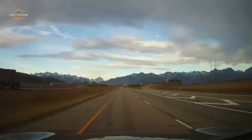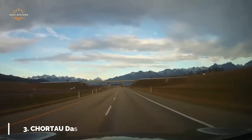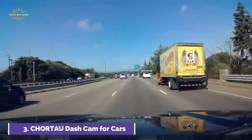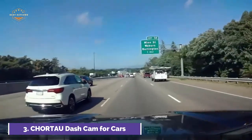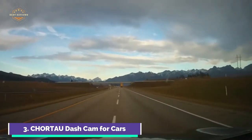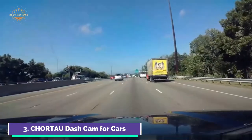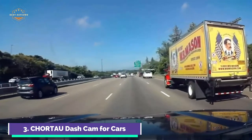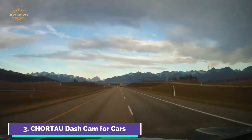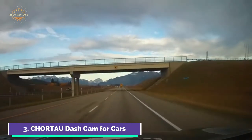At number 3, the Shortau dash cam for cars simultaneously records at 1080p. The dash cam front can clearly record license plates, ensuring you get the best footage and keeping you safe for a pleasant ride. The real-time image will be displayed on a 3-inch screen, and the dash cam will automatically start recording when the engine is started. Note that the package does not include an SD card; kindly purchase a 32GB Class 10 high-speed microSD card. Seamless loop recording overwrites old footage once the card storage limit is reached. The adjustable sensitivity gravity sensor detects sudden collisions and saves them to file, preventing overwriting and protecting your video evidence. When it senses someone bumping the car while parking, the dash cam turns on automatically, starts recording, and locks the video to provide you with evidence.